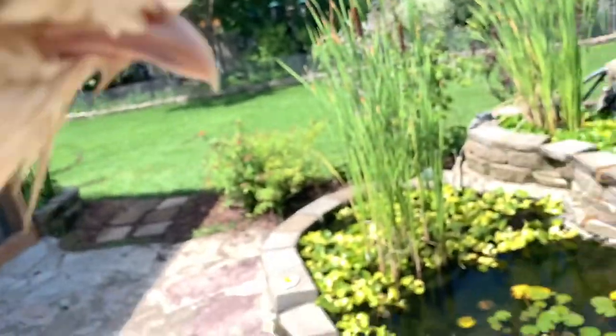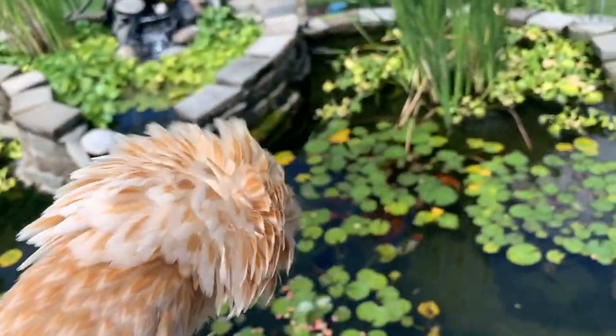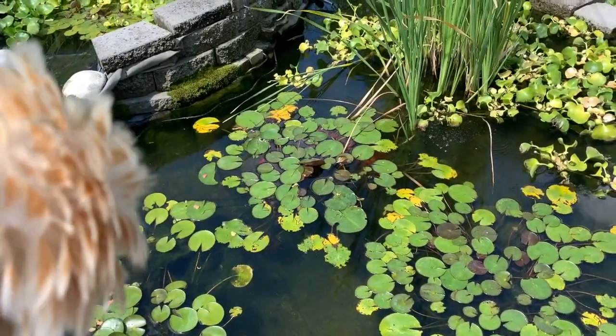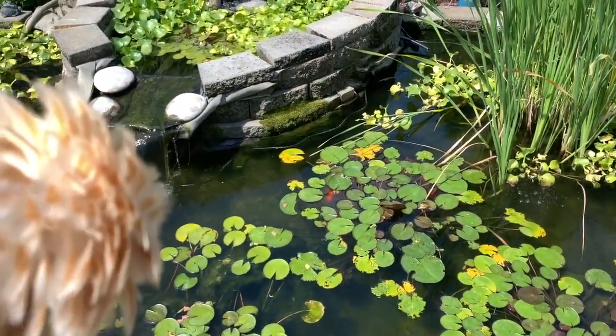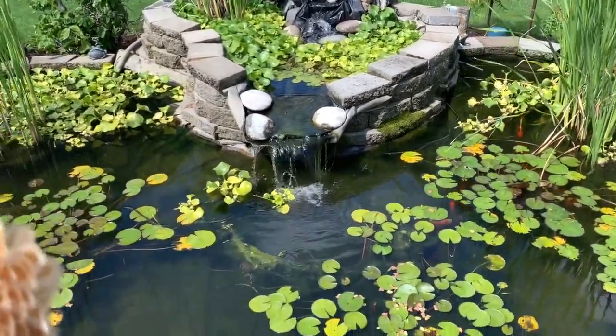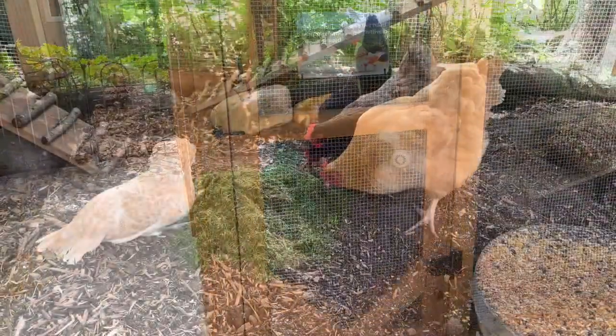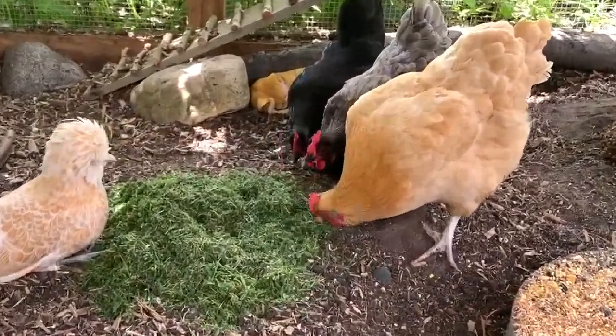Okay, little chicken — this is the koi pond you get to watch from the roosting bars. You get to watch all those koi fish out there swimming around. Everybody likes fresh grass clippings.